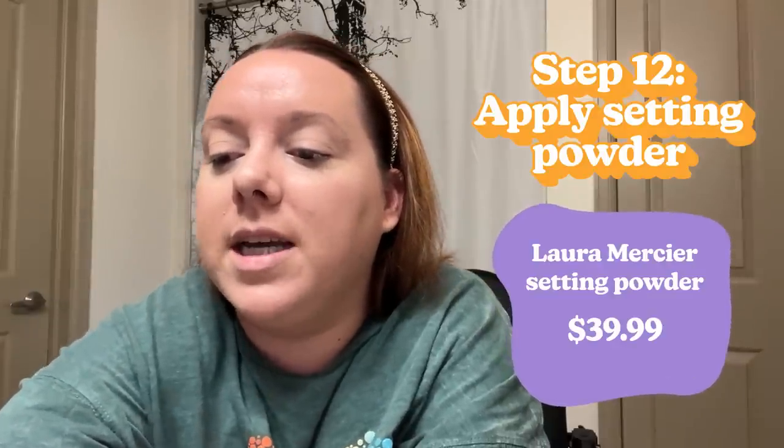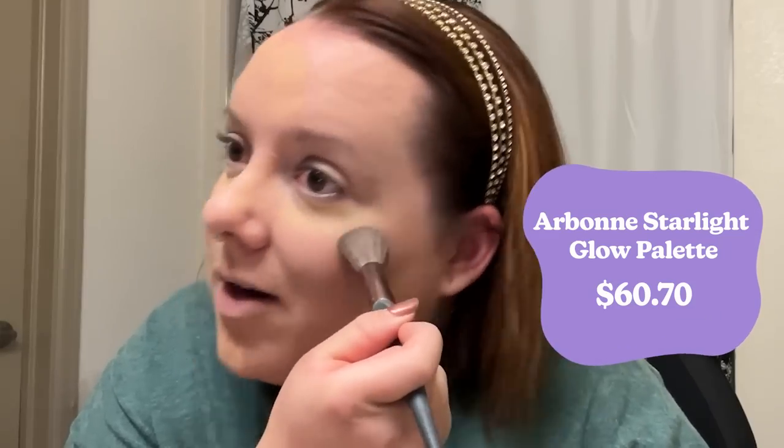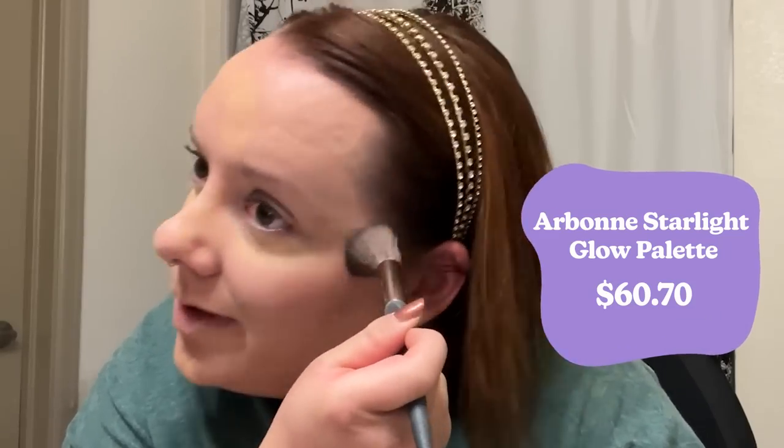Next, I go in with my Laura Mercier translucent honey powder — it adds warmth to my face because I'm so bright right now. The reason I do the baking first is because I don't have the steadiest of hands, so baking creates a guide for where I want to put my contour. The left side of my face is always the hardest side for me because I feel like I'm always just reaching.